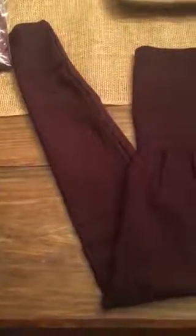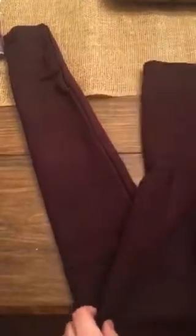Hey y'all, these are the leggings. I got three colors in. This is the chocolate brown and I just wanted to show you all the waistline of them. They're super stretchy, but they're not going to give you a panty line. They're not going to give you that muffin top. They're going to go up real high and they're going to stay in place. So these are the brown ones.